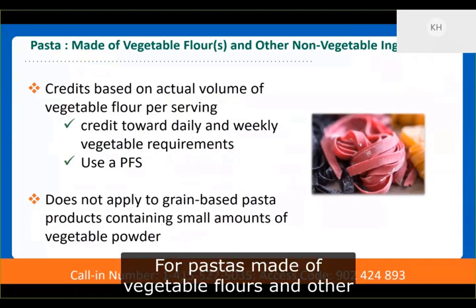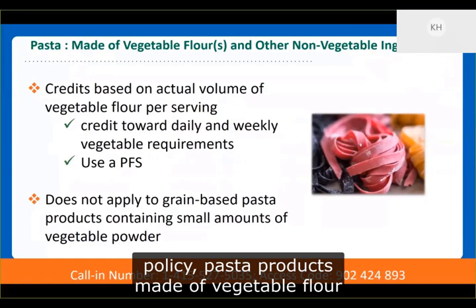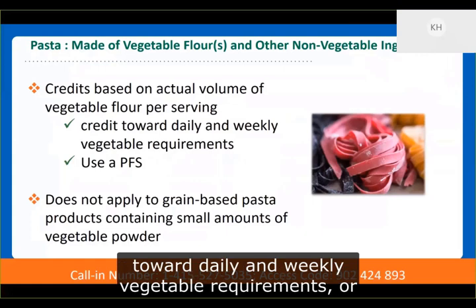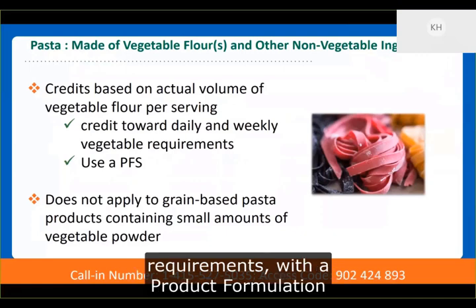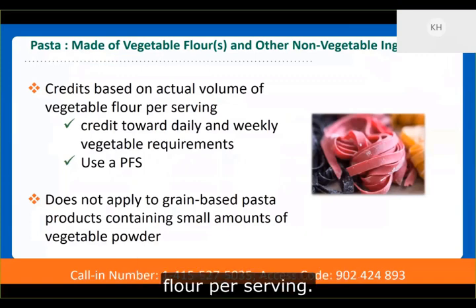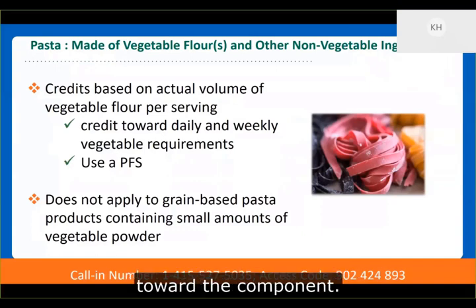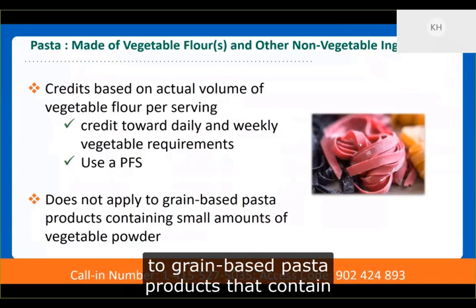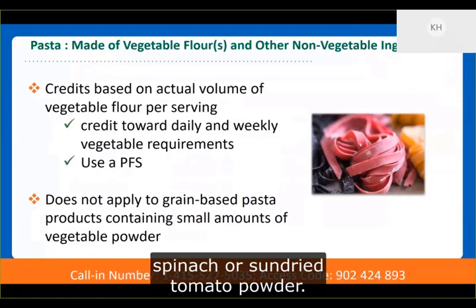For pastas made of vegetable flours and other non-vegetable ingredients, consistent with existing policy, these pasta products may credit toward daily and weekly vegetable requirements, or in the case of legumes toward meat alternate requirements, with a product formulation statement detailing the actual volume of vegetable flour per serving. The pasta needs to be served with another meat alternate in order to credit toward that component. Please note that this crediting does not apply to grain-based pasta products that contain small amounts of vegetable powder for color, such as spinach or sun-dried tomato powder.